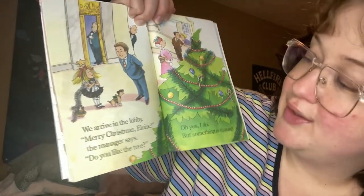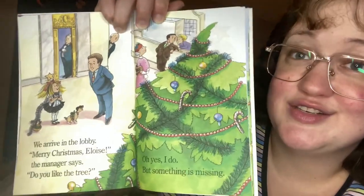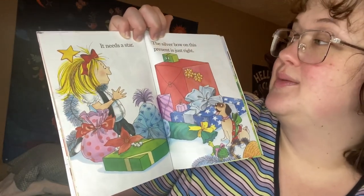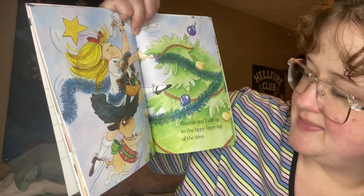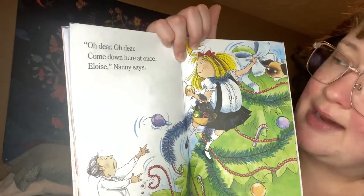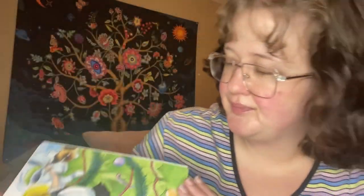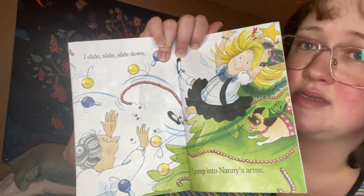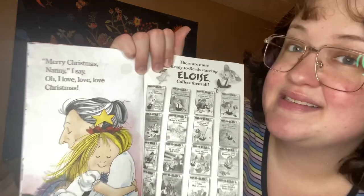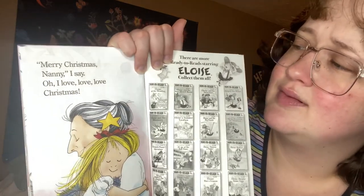We arrive in the lobby. 'Merry Christmas, Eloise,' the manager says. 'Do you like the tree?' It needs a star — the silver bow on the present is just right. 'Where are you going, Eloise?' the manager says. 'To fix the tree,' I say. Weenie and I sail up to the tippity tippity top of the tree. Oh no! 'Oh dear, oh dear — come down here at once, Eloise!' Nanny says. I slide, slide, slide down and jump into Nanny's arms. 'Merry Christmas, Nanny!' I say. Oh, I love, love, love, love Christmas!